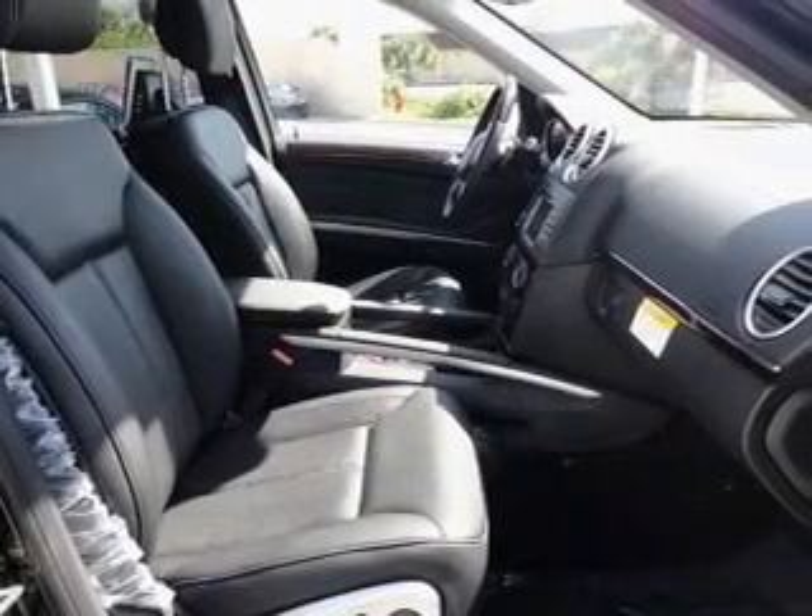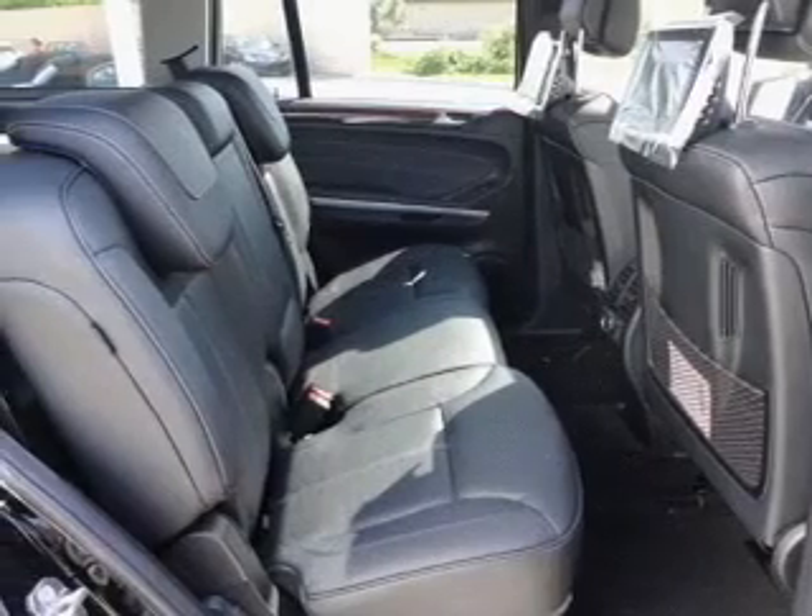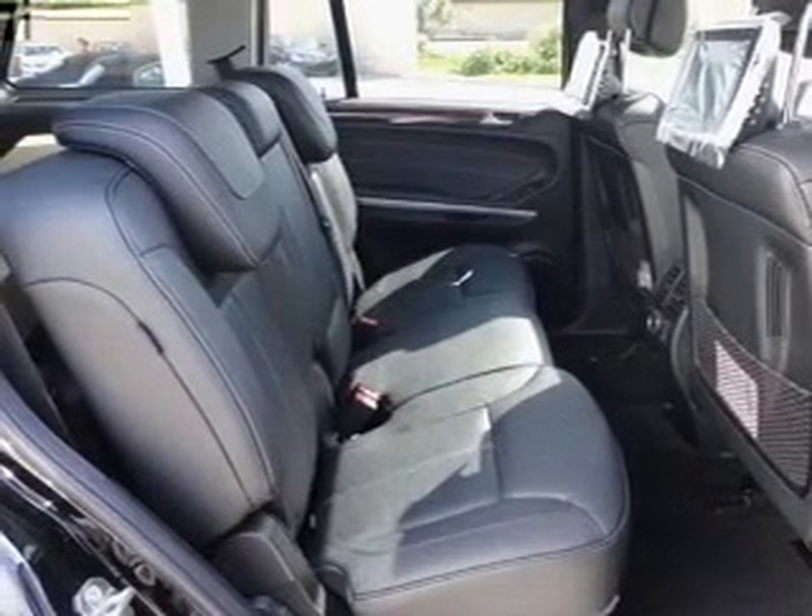Power mirrors, an alarm system, an AM FM stereo with a CD player. Our website offers more information on all of our vehicles. Call us today to start test driving.